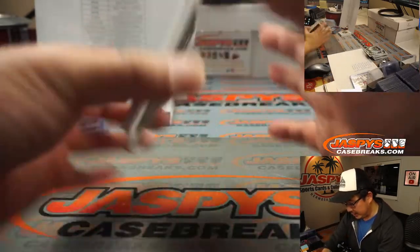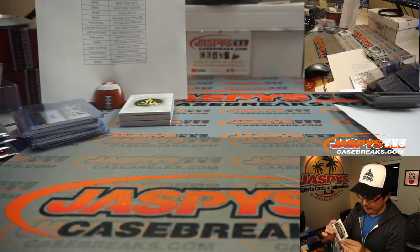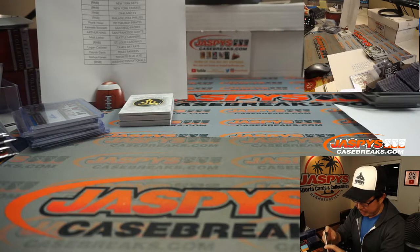And the last one here is going to be Carlos Correa, Big Orange Relic, 25 out of 27 for Richard and the Astros. There you go, Richard. And let's see what that book is going to be about.